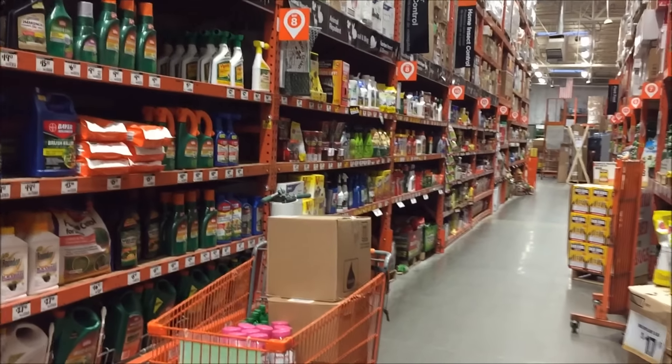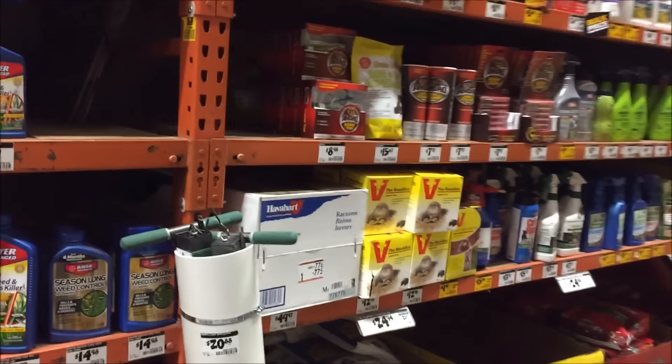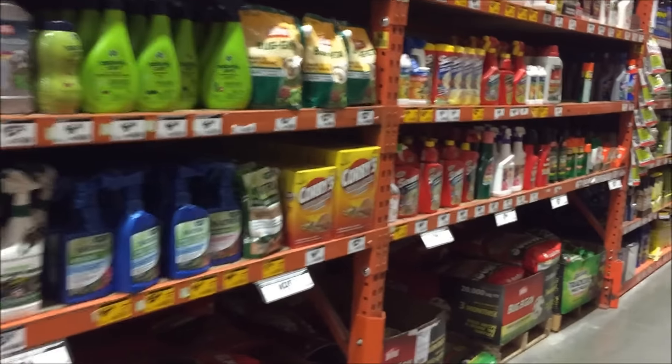We are at Home Depot trying to look for some insect killers and repellent. They have a wide variety to choose from.